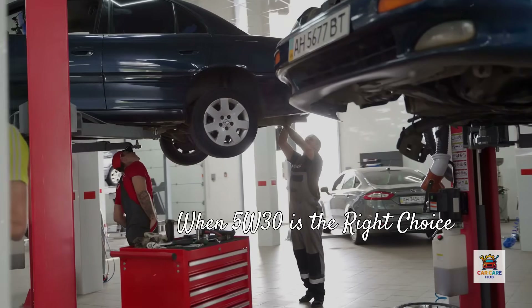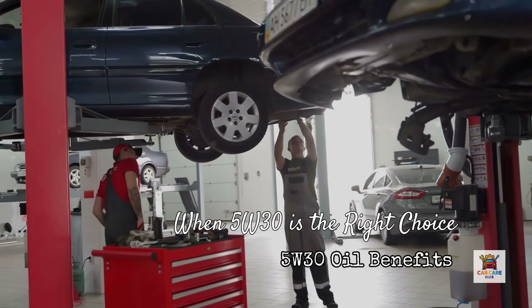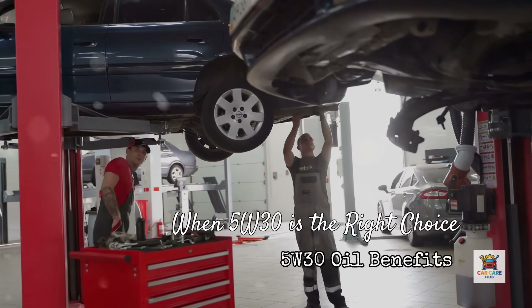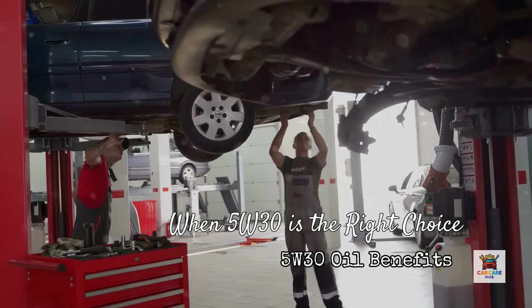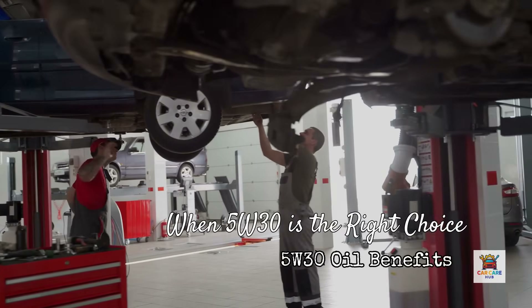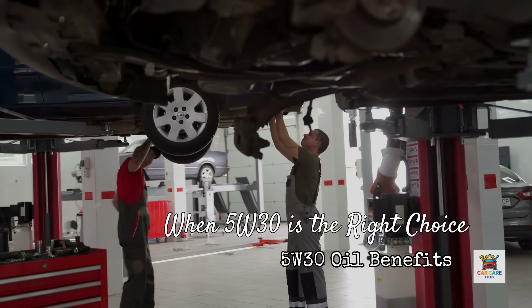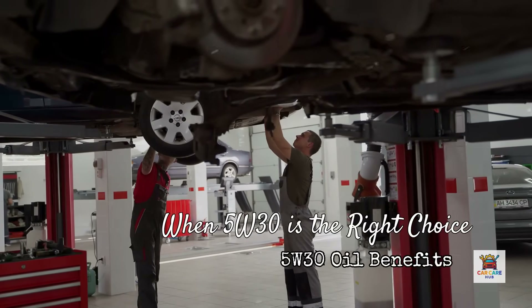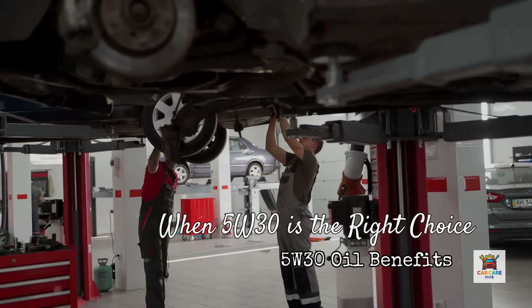Now here's when 5W30 is absolutely the right choice: if your owner's manual specifies it, if your engine has under 75,000 miles, if you drive in mixed temperature climates, and if you don't have oil consumption or pressure issues — stick with 5W30. It's engineered specifically for your engine's tolerances, oil pump capacity, and cooling system design. Modern 5W30 synthetic oils provide excellent protection across a wide temperature range, which is why it's the most widely used and recommended viscosity.